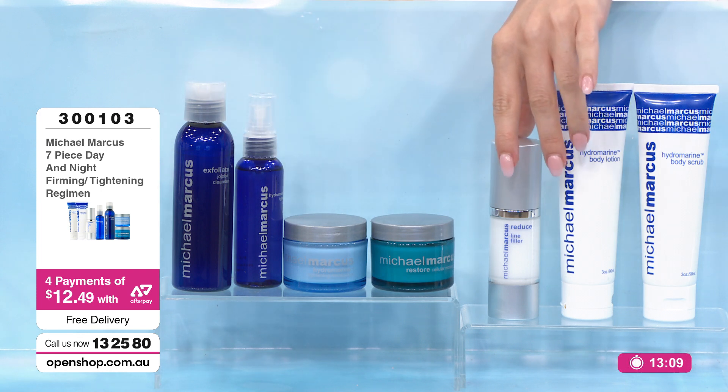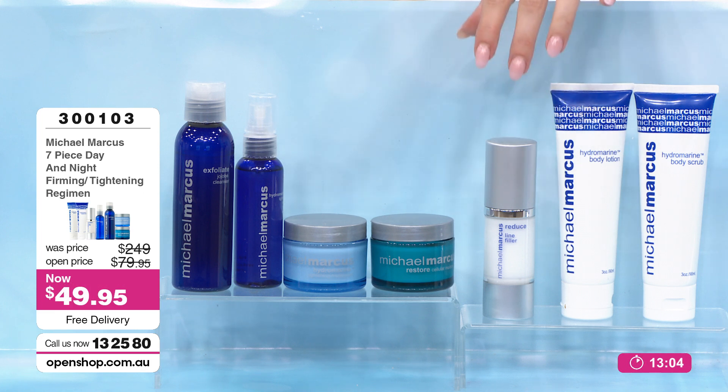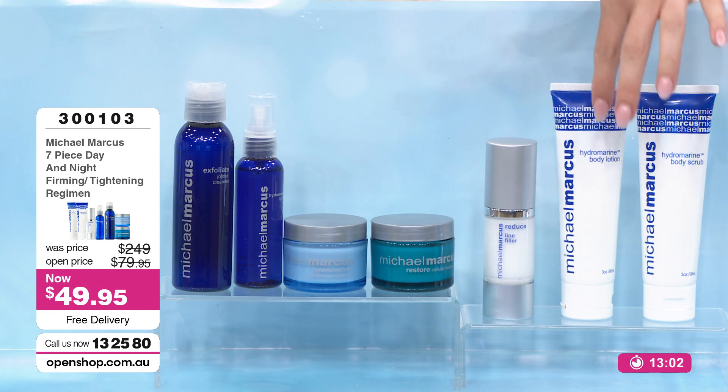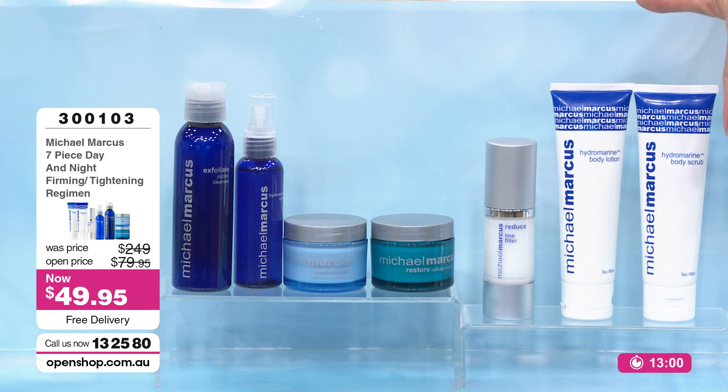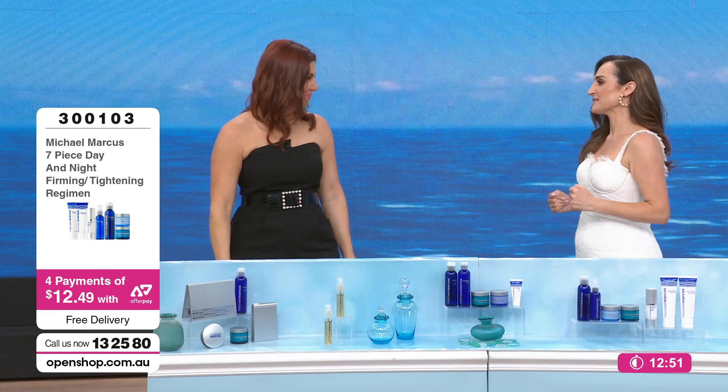We need to update stock and formally warn everybody — we are now counting down the numbers on this seven-piece kit. If you are watching on a repeat, we cannot guarantee the stock. For under $50: a jojoba cleanser with exfoliation properties, the tightening day and night serum, two moisturizers working on two different areas of aging, the line filler, your body lotion, and your body scrub — both containing that proprietary complex from Michael Marcus. This is what you want from a sale.